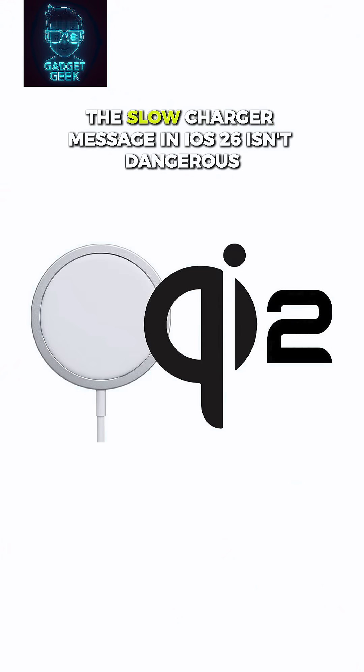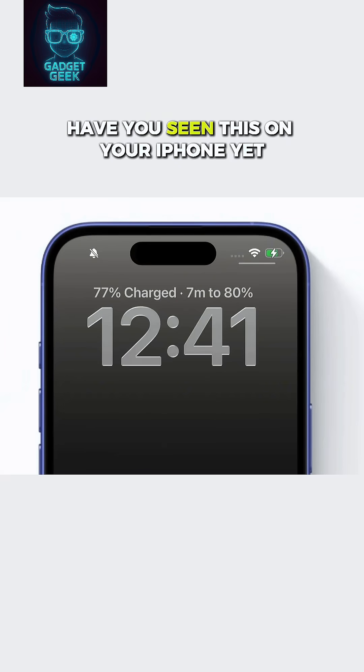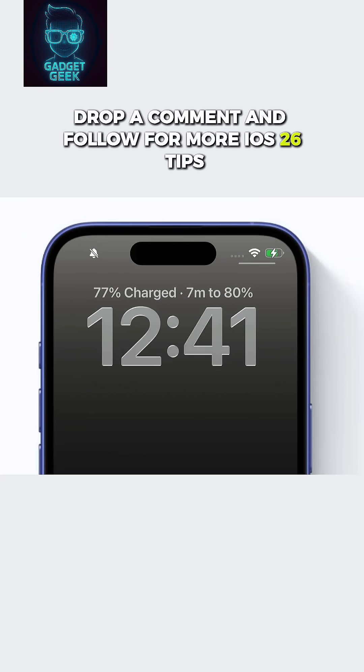So don't worry — the slow charger message in iOS 26 isn't dangerous, it just means slower charging. Have you seen this on your iPhone yet? Drop a comment and follow for more iOS 26 tips.